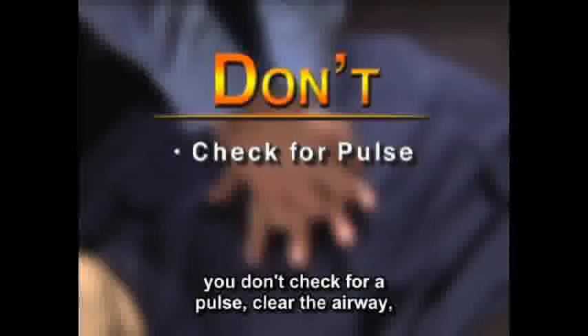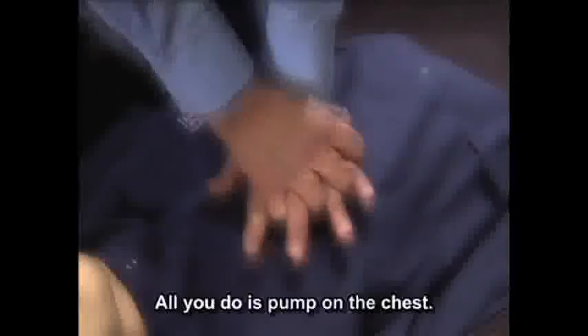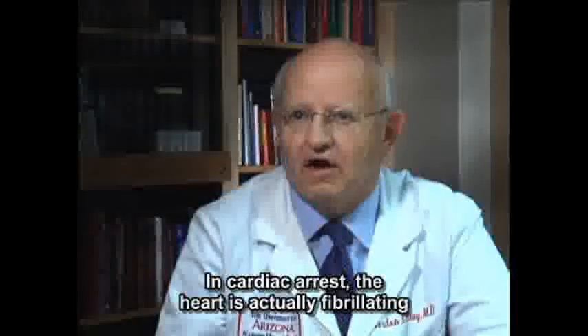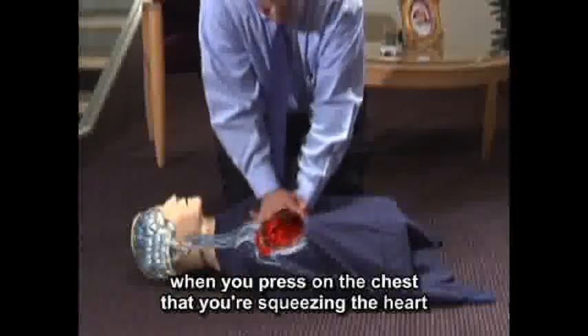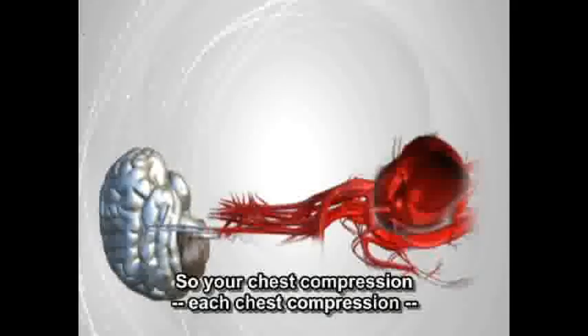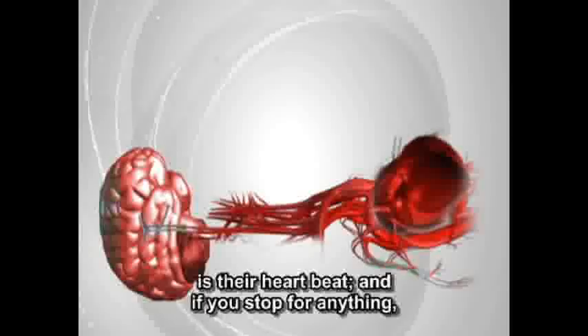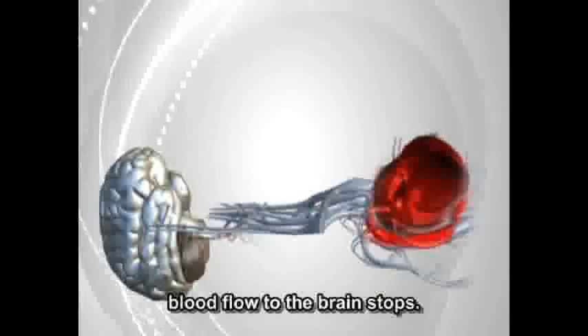you don't check for a pulse, clear the airway, or do mouth-to-mouth breathing. All you do is pump on the chest. In cardiac arrest, the heart is fibrillating and not pumping any blood forward at all. It's only when you press on the chest that you're squeezing the heart and making a heartbeat. Each chest compression is their heartbeat, and if you stop for anything, blood flow to the brain stops.